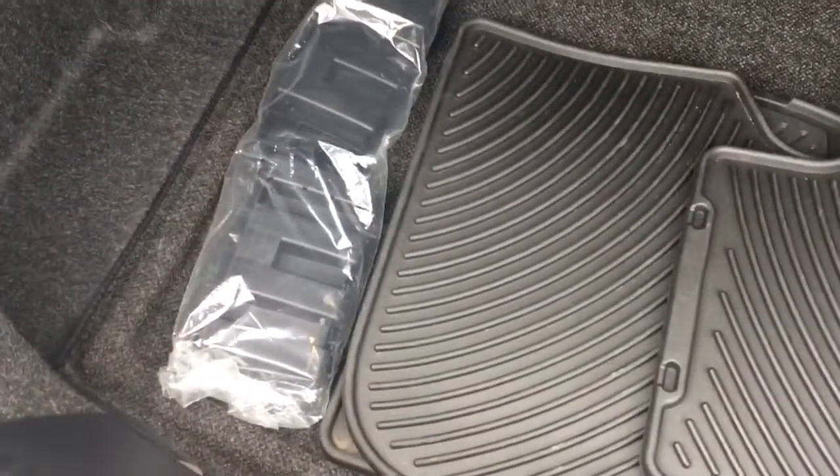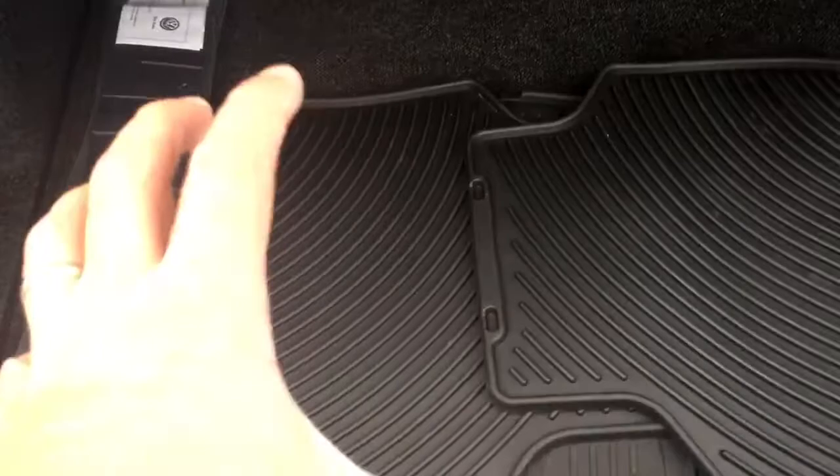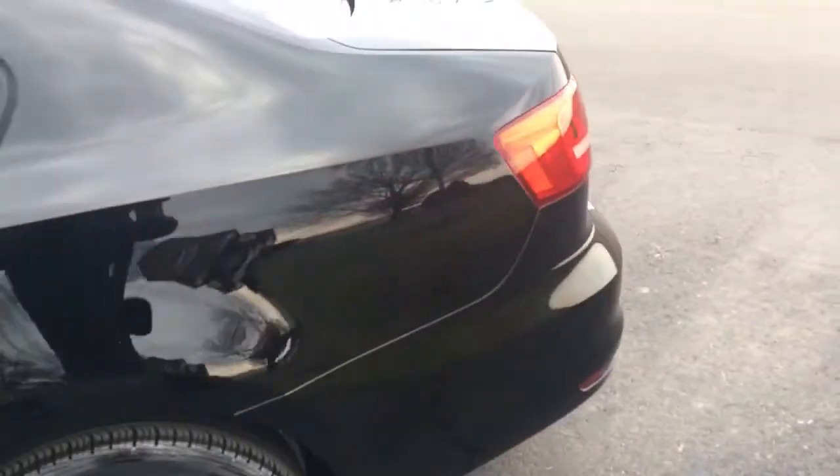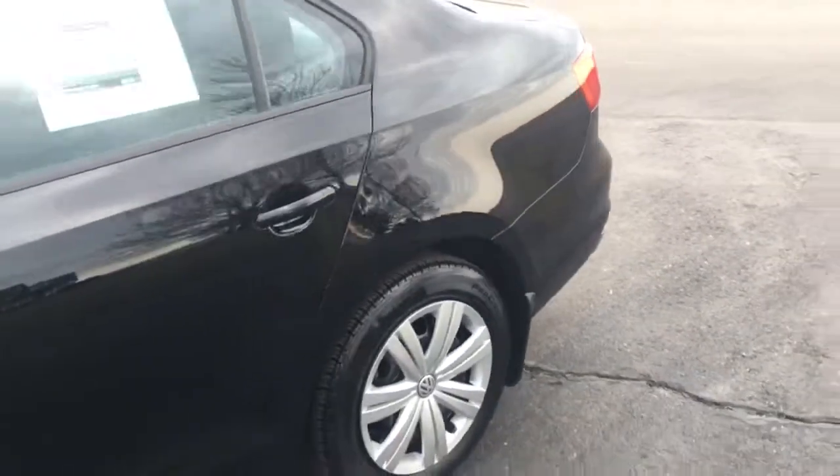It's got all-weather mats and the cargo protection system. These little velcro blocks — you put them on the carpet and they stick. If you have a box, you put four of these cargo pro pieces in and the box stays still, doesn't move around or fly around in the trunk. Pull these levers and the seats go down — 60/40 split.